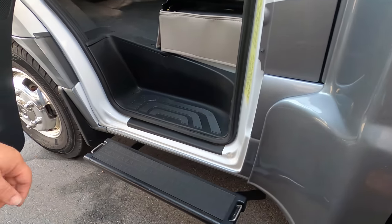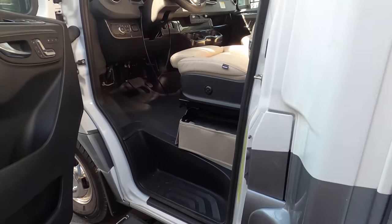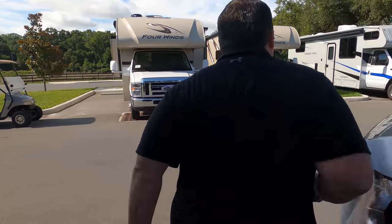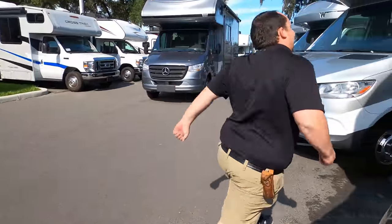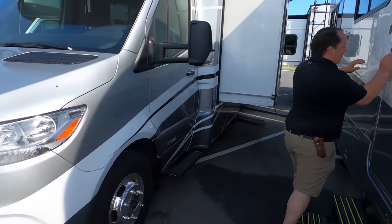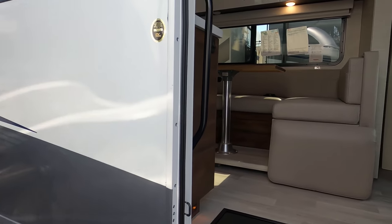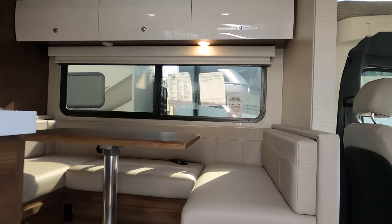The outside of this motorhome looks great, but it looks even better on the inside. Let's go take a look. I love this European look — very nice.